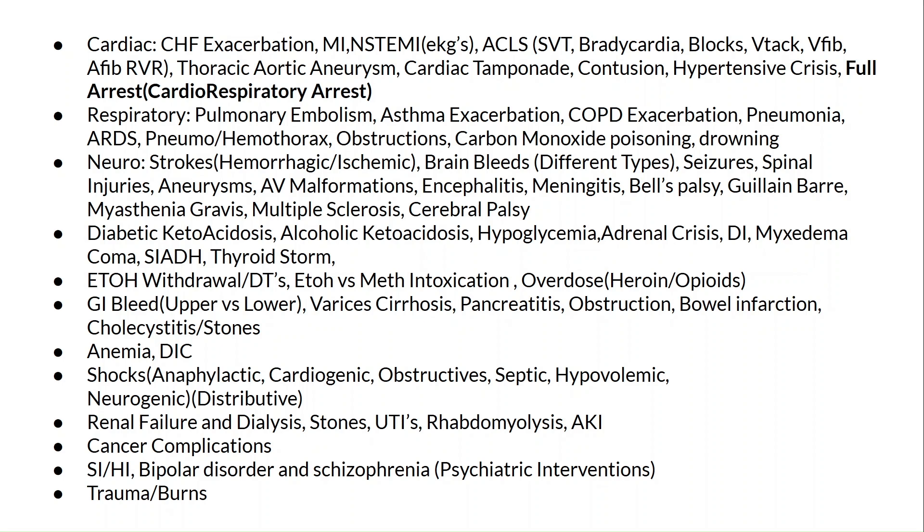For neurological conditions, know strokes including ischemic versus hemorrhagic. Know about brain bleeds, including the different types and how to recognize the symptoms. Know about seizures, aneurysm, encephalitis, and meningitis. For endocrine and metabolic conditions, know DKA — look it up beforehand, it's very important. Know hypoglycemia and how to treat it, and review thyroid storm. For substance abuse and toxicology, review alcohol withdrawal and delirium tremens, alcohol intoxication, meth intoxication, PCP, and very importantly opioid overdoses with fentanyl or heroin — how to recognize it, what symptoms to expect, and what the reversal agents are. Also keep in mind GI bleeds, cirrhosis-related varices, pancreatitis, obstructions, and common GI infections.